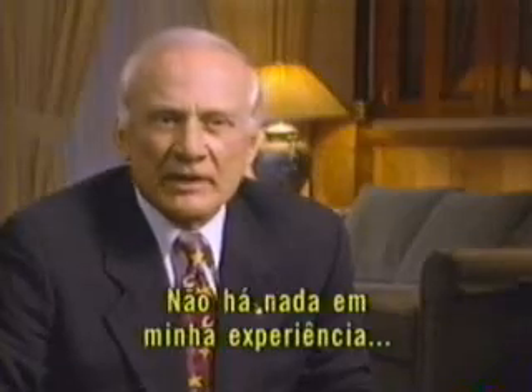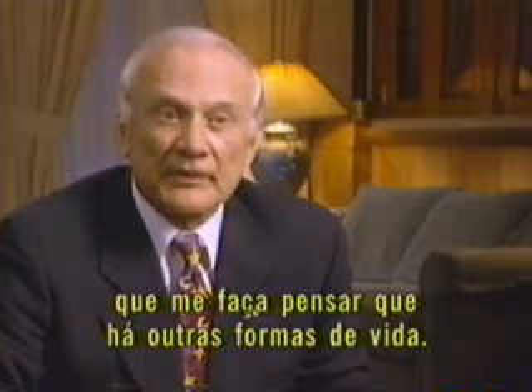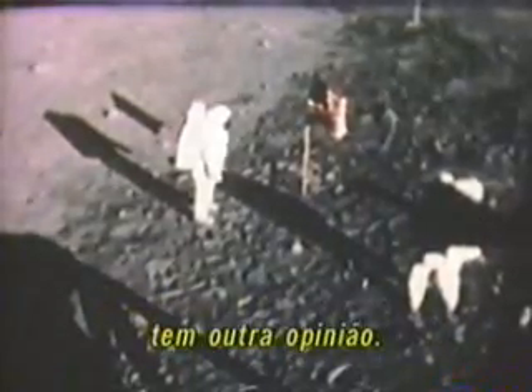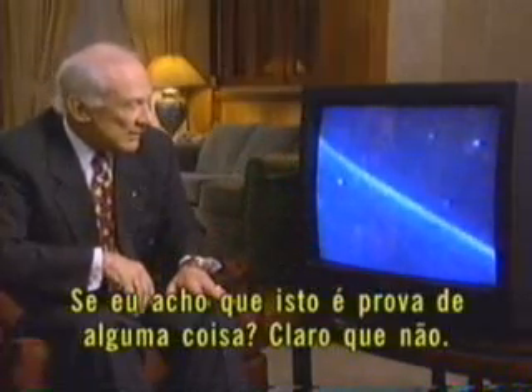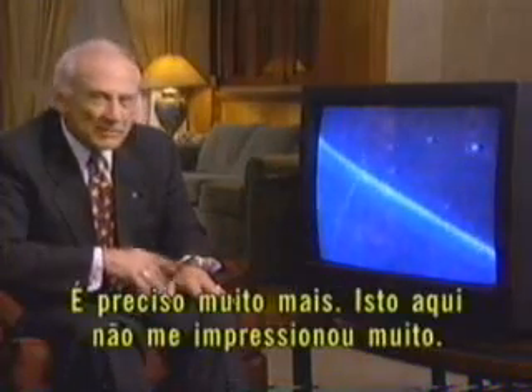There's never been anything that I've experienced that gave me any cause to consider that there might be other life forms. Apollo 11 astronaut Buzz Aldrin, the second man to walk on the moon, has a different opinion: the sky is filled with moving objects, but he does not consider this credible evidence. You gotta have much more confirming information. That doesn't impress me very much.